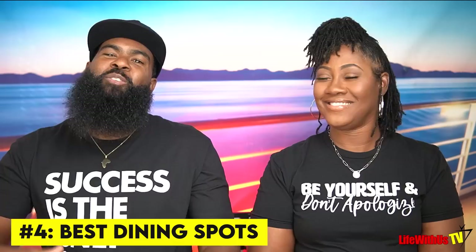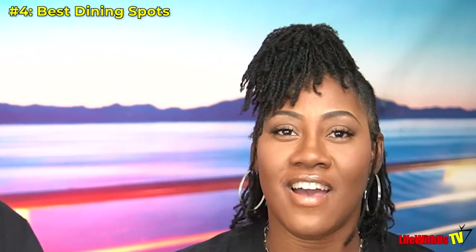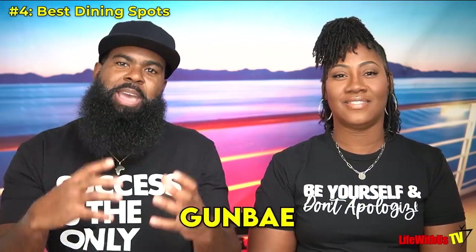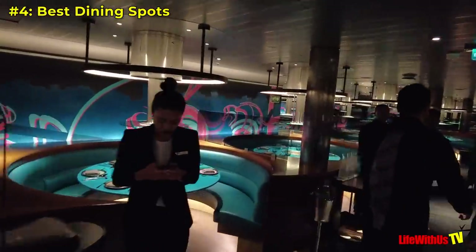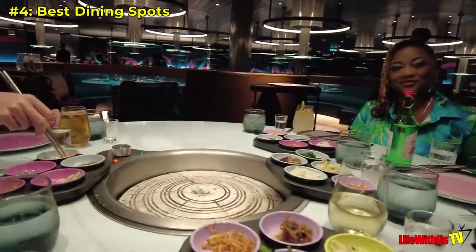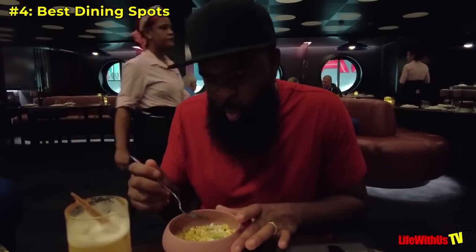Tip number four: we highly recommend these dining spots when you get on board. First is Gunbae — the atmosphere is everything. If you saw our vlog, they were playing 90s music, it was great. It's a great icebreaker and gets you social with other people because it's a social circle around the table. Next would be Pink Agave, the Mexican restaurant, because the steak and corn are everything — it is not a game.